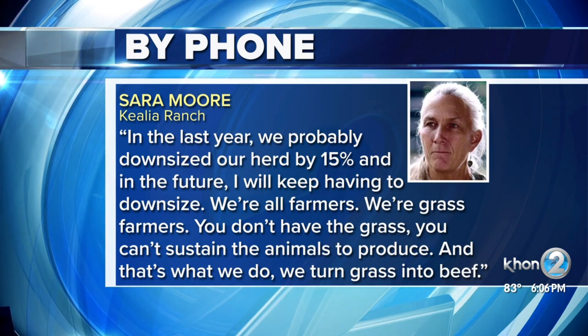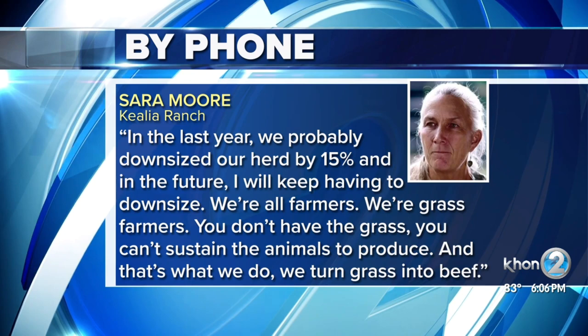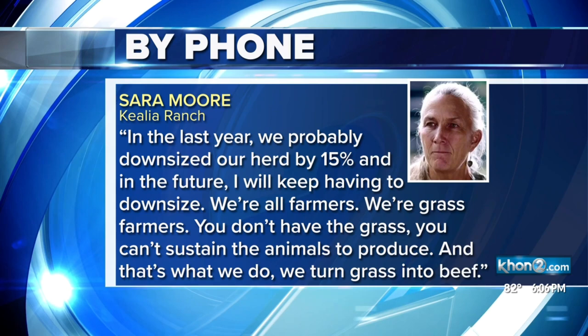We're all farmers. We're grass farmers. When you don't have the grass, you can't sustain the animals to produce beef. And that's what we do — we turn grass into beef.